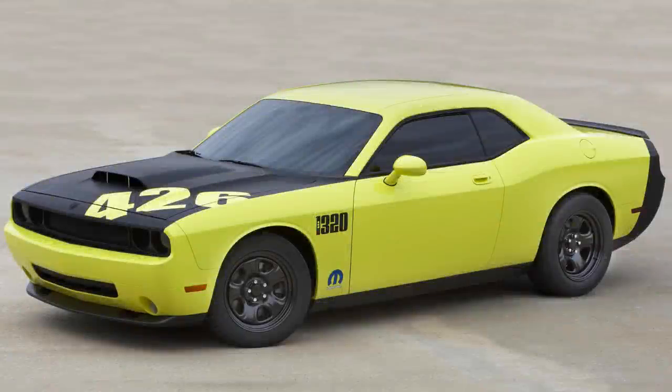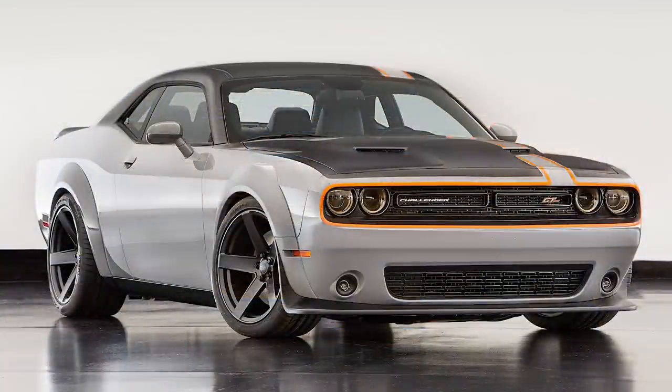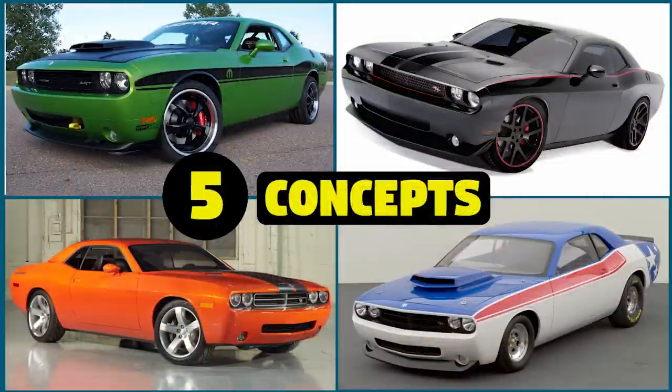Hey guys, so today we have a list of more Dodge Challenger concept vehicles that I wanted to dig up and share with you, all of them just a single copy produced by Chrysler themselves. We'll start with the 2009 Challenger 1320 concept and move up chronologically from there. Make sure to check out part 1 as well, which covered another 5 concepts.